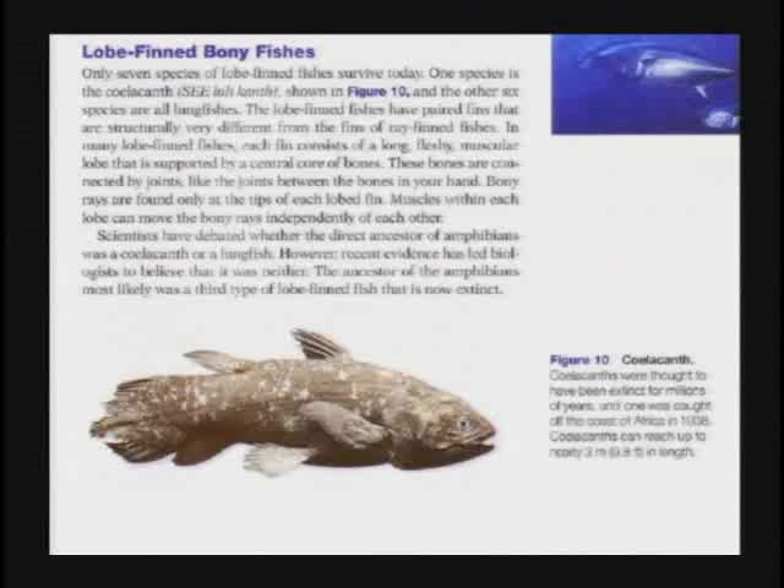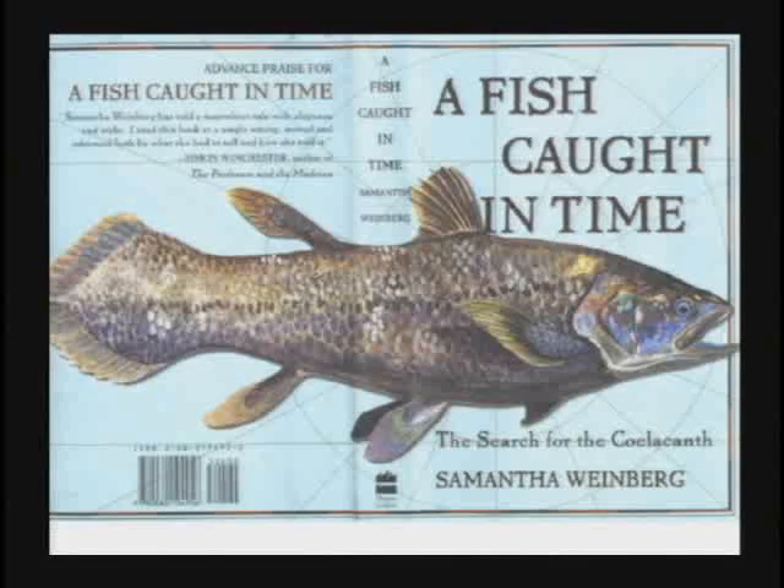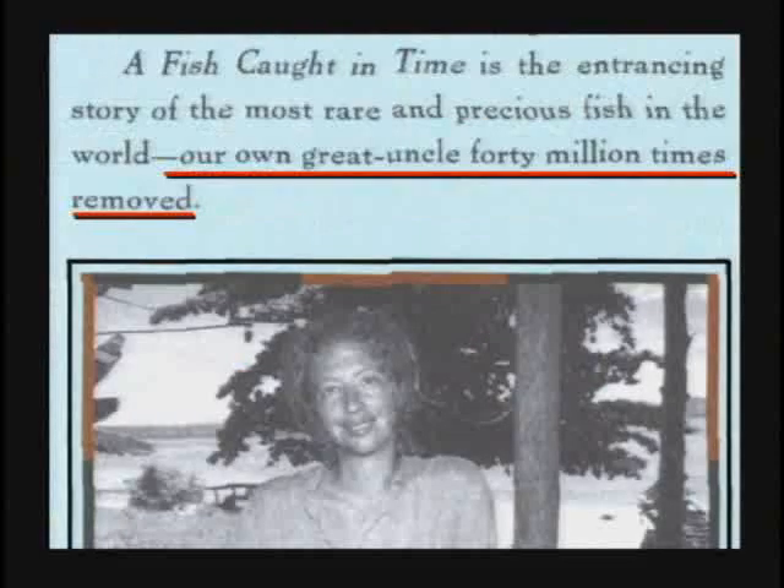How can they be that dumb? This lady wrote a book about it, A Fish Caught in Time. She says, boys and girls, this is our own great uncle, 40 million times removed.